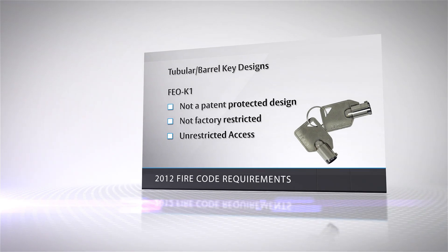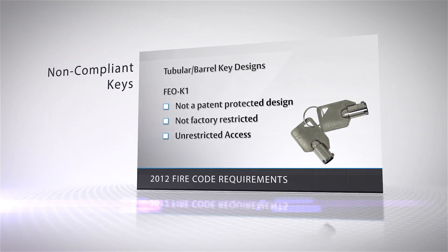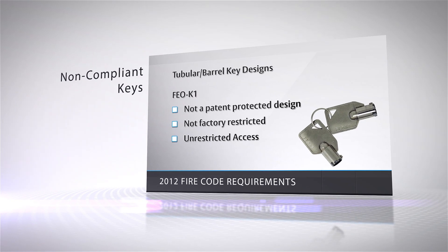In recent years, the use of tubular or barrel keys has become common in new construction. The most common of those is the FEO-K1 key, which is widely available to the general public with no restrictions. These keys do not meet the new fire code requirements.